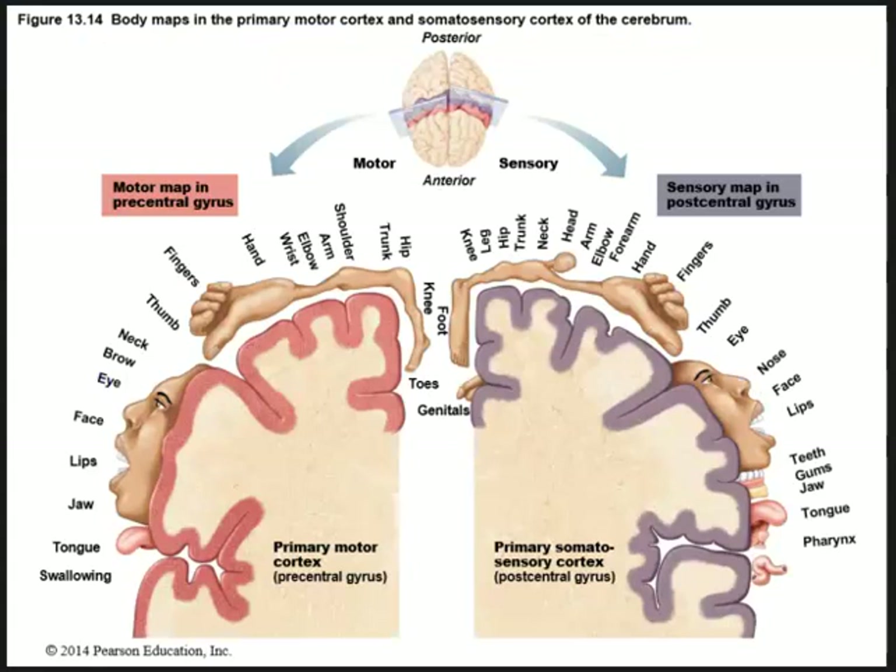Here is a familiar figure — the homunculus — with the body being mapped in the primary cortex and the somatosensory cortex of the cerebrum. We have sensory on the right, motor on the left, and we can see how different parts of the precentral gyrus or postcentral gyrus affect different parts of the body. Starting more medially, the medial portion of the precentral gyrus starts with the toes and works its way up to the leg, knee, hip, trunk, shoulder, arm, elbow, wrist, hand, fingers, and thumb.